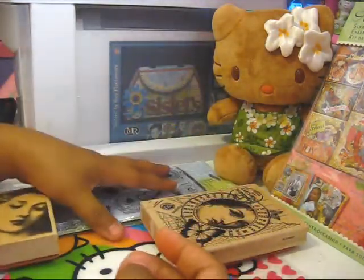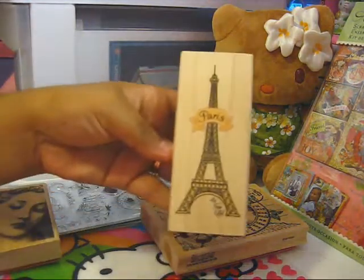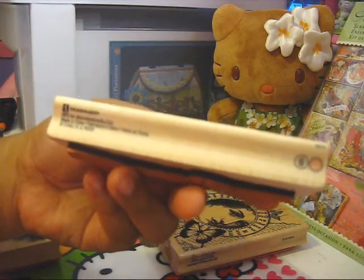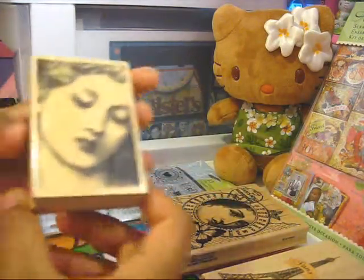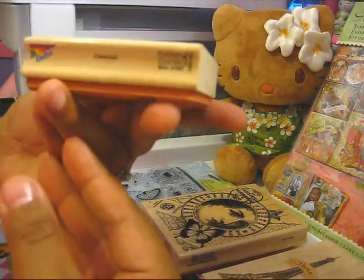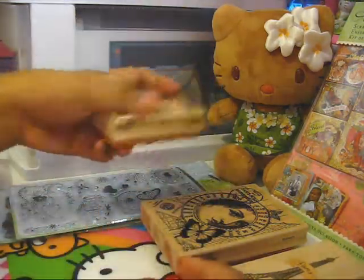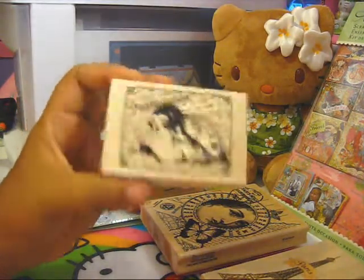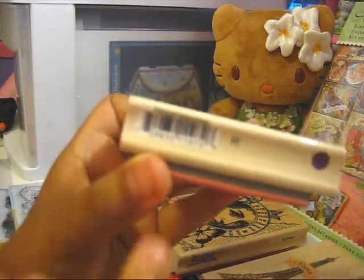I'm trying to build up my collection of vintage stamps and papers. I found this Eiffel Tower of Paris stamp, which is from inkadinkadoo. I also got this one of a lady — it doesn't have the name on it but it's by Rubber Stampede, and I thought that was really pretty. Then I got the Fashionista, which is by Hampton Art. I love that they label their stamps with the names right above the serial number.